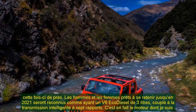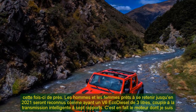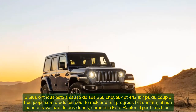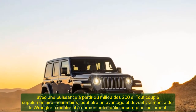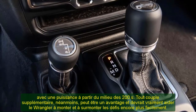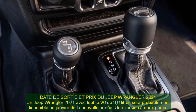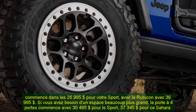The 2021 Jeep Wrangler with the 3.6-liter V6 will likely be available in January. A two-door version starts at $26,995 for the Sport, with the Rubicon at $36,995. If you need more room, the four-door starts at $30,495 for the Sport, $37,345 for the Sahara, and $40,495 for the Rubicon.